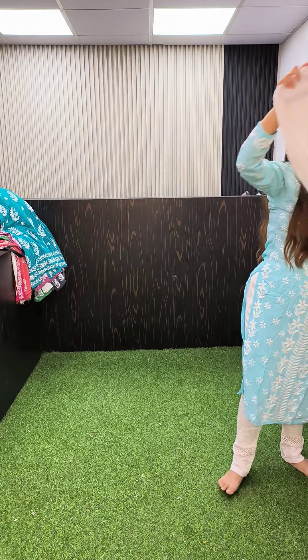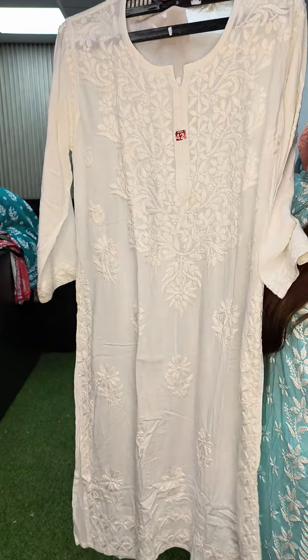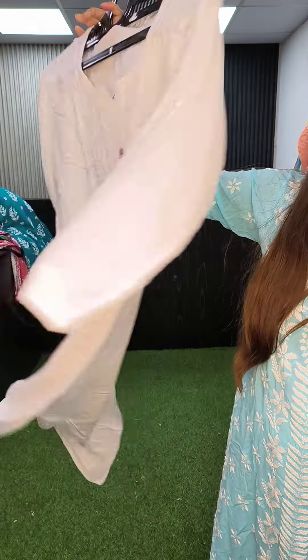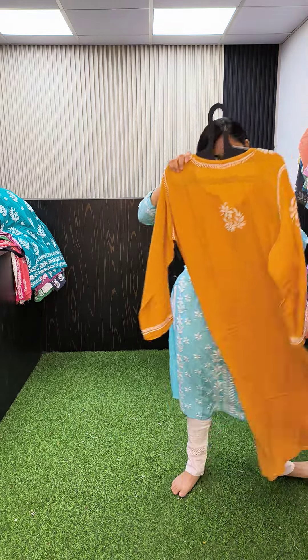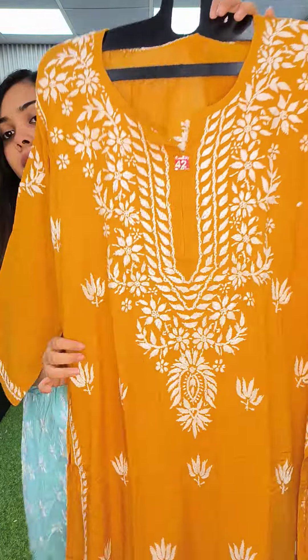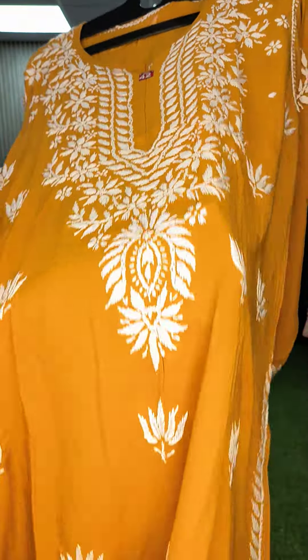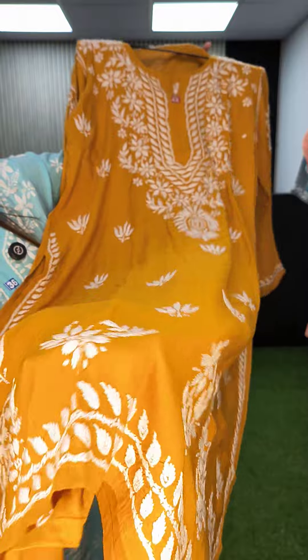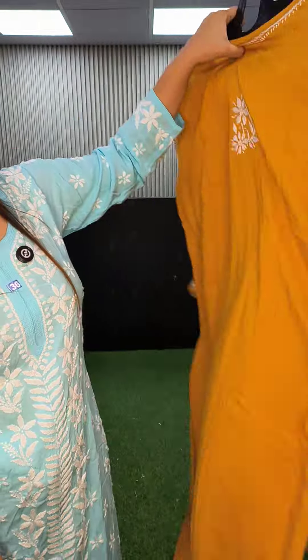I also have white color in size 42. Lotus motif in mustard yellow, size 42 — this is the border and this is the back.